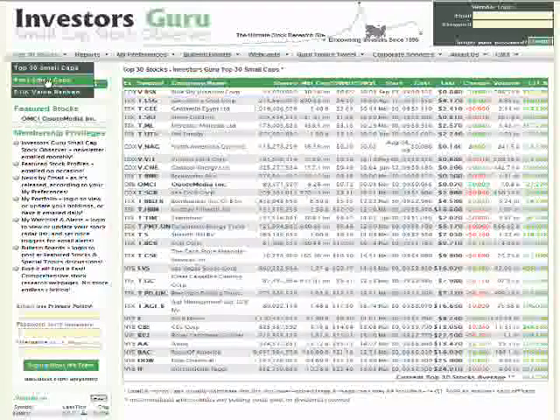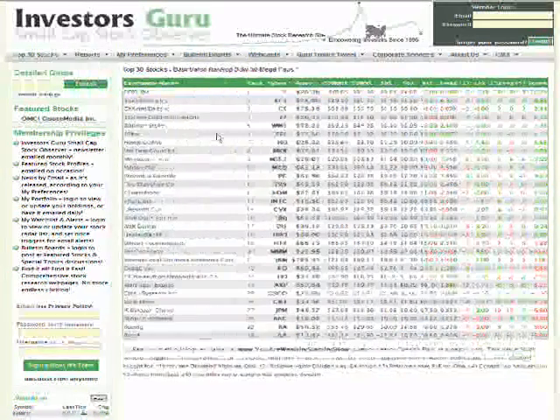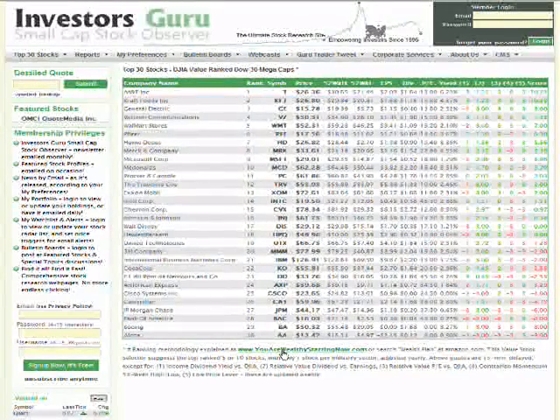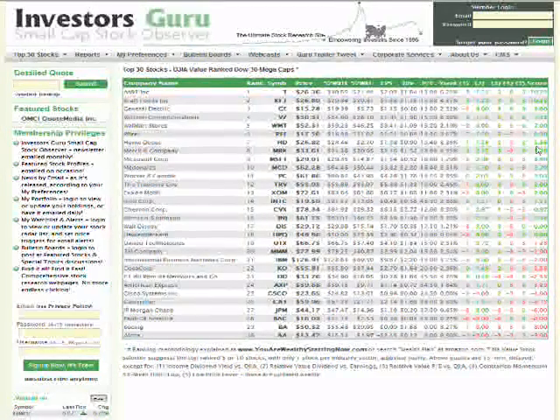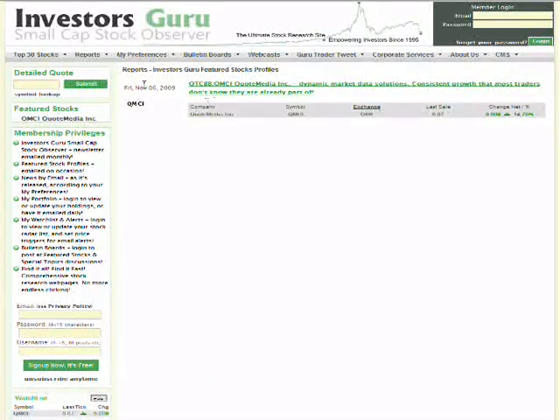We also have another list called DJIA Value Ranked — it's the Dow Jones Industrial Average 30 stocks listed ranked from one to thirty according to the book 'You Are Wealthy Starting Now,' which scores the Dow 30 stocks according to five scores. The quote links and prices are updated throughout the day, and the scores are updated every weekend.